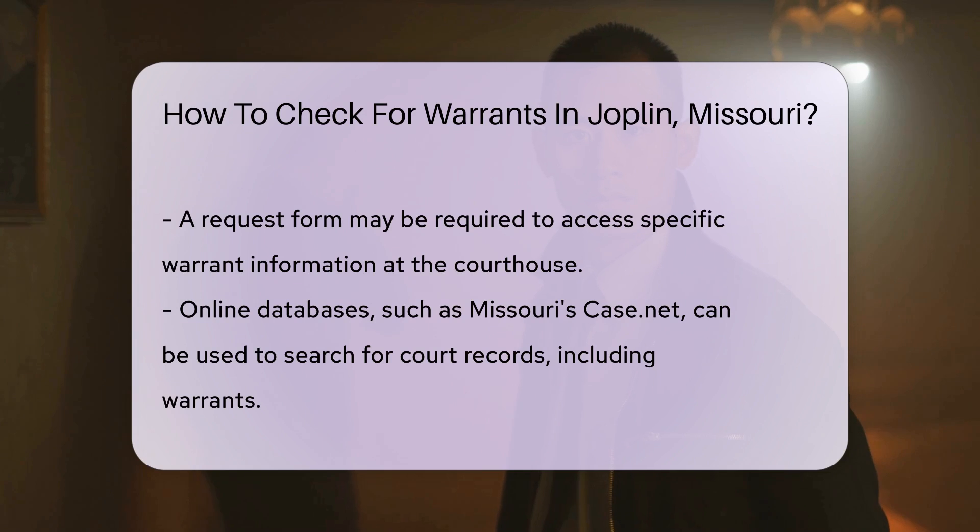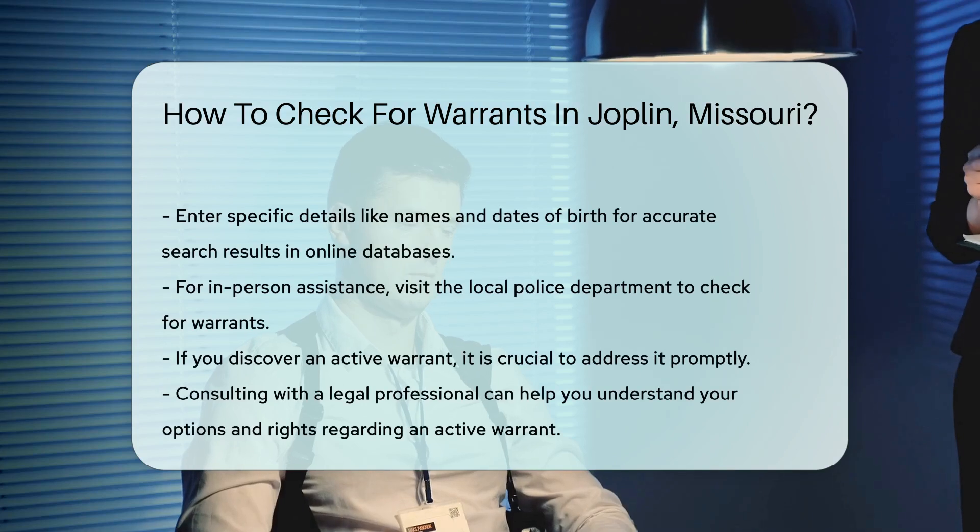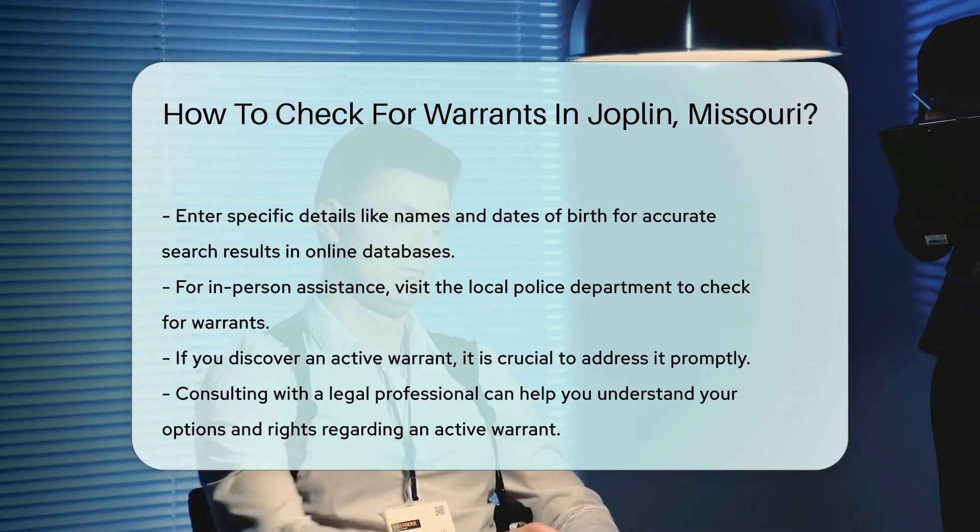If you prefer in-person assistance, consider visiting the local police department. They can help you check for warrants and provide guidance on what to do if one exists.